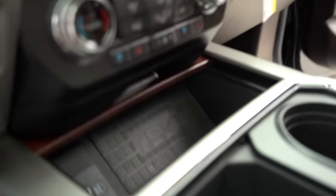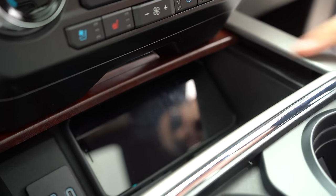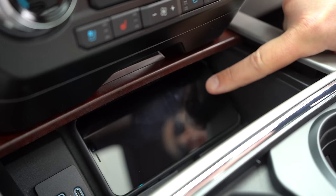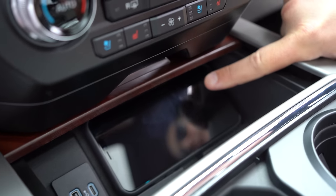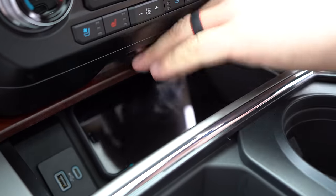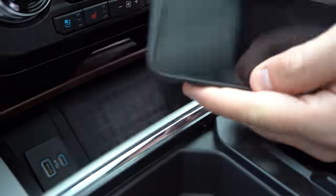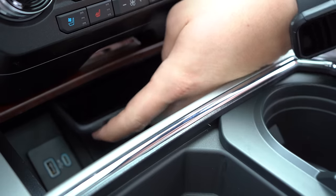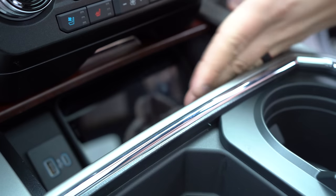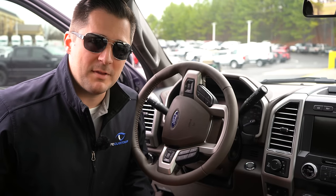Now on the inside — the wireless charging pad. You simply take your phone, slide it in, and if the truck is running it will wirelessly charge your phone while you drive. That's a very nice feature on the new 2020 Super Duty. I do wish the opening was a little bigger — this is an iPhone 11 Pro Max and with large hands it can be a bit cumbersome — but it's a nice feature to have.